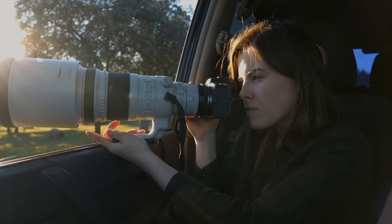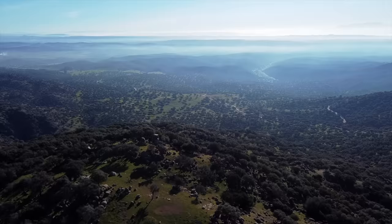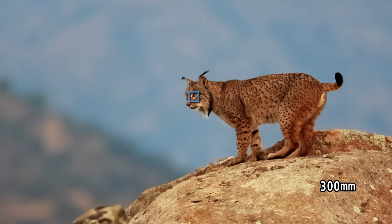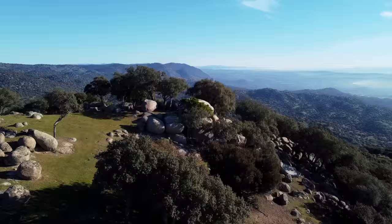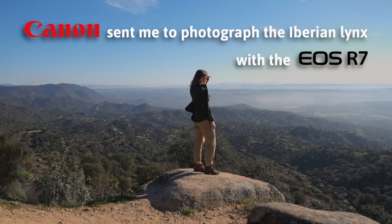Canon has sent me to the south of Spain to photograph the amazing wildlife with the new EOS R7. I'm so excited to take this new camera to the field and test out its speed and incredible animal eye tracking. Join me as I explore this amazing landscape and photograph some epic wildlife with the EOS R7.